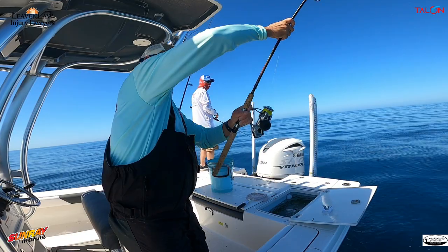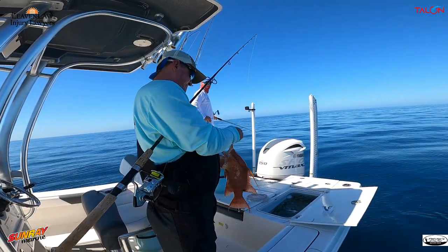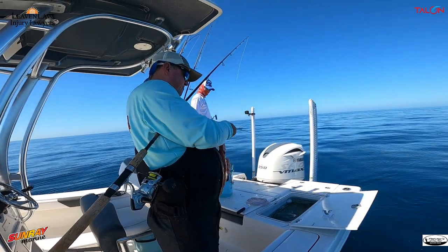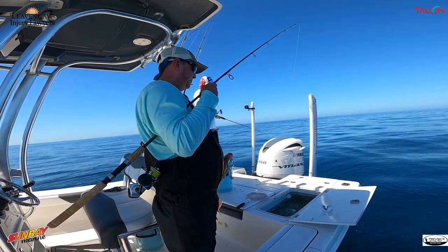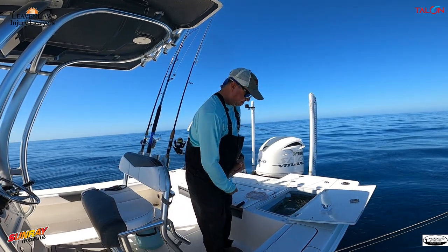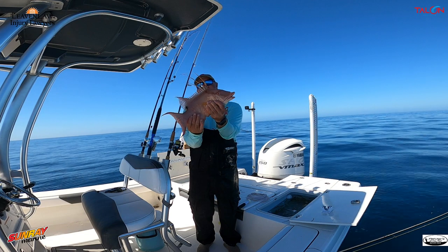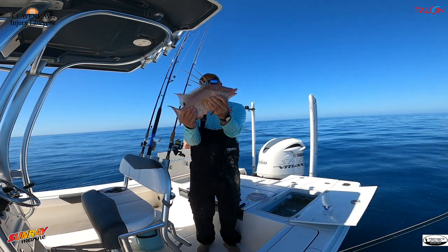Yep, it is. That's a big one too. Good lord, that's not a bad one. Beautiful fish. There you go. He's definitely going to keep.